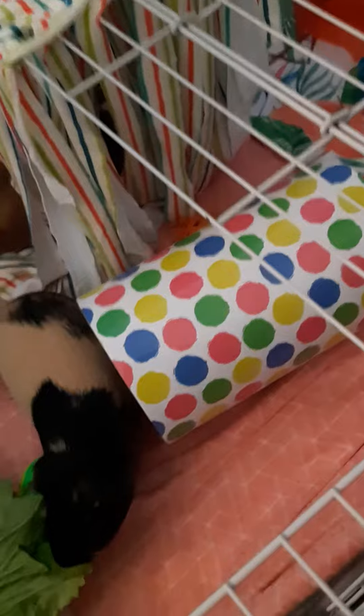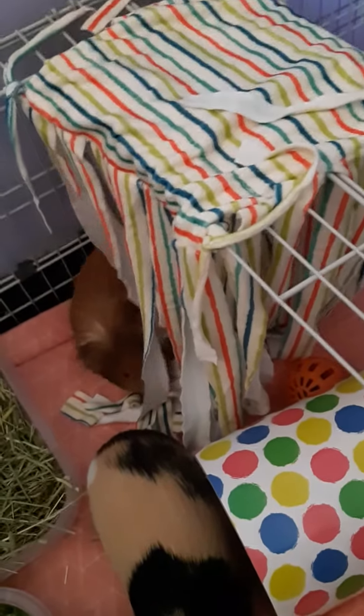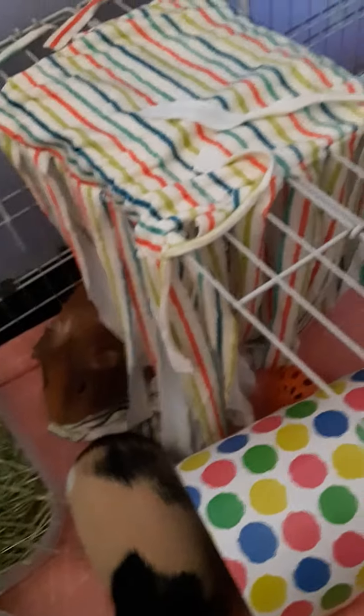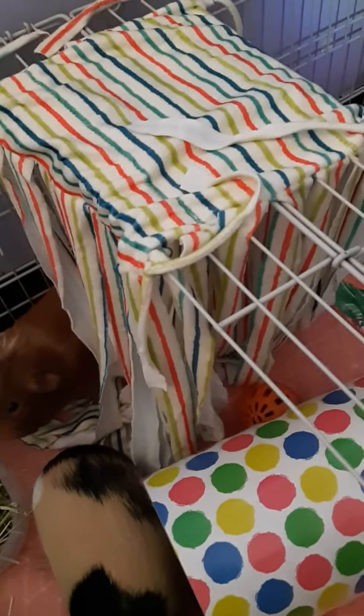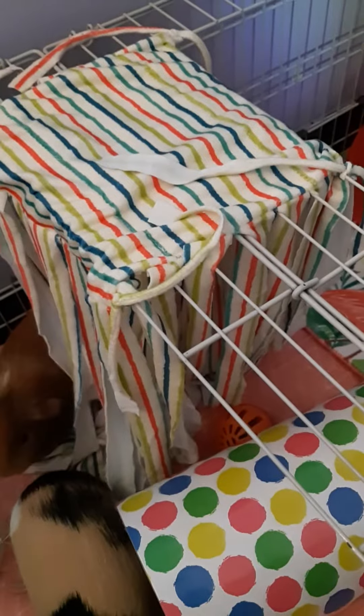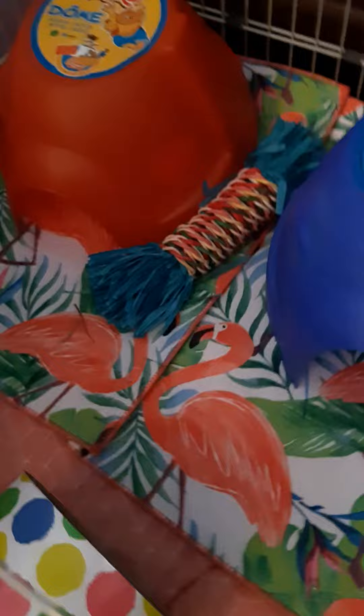Got all of this. This tube was $5.99. This material — which I think I can make myself, so I'm going to make some more now that I have a pattern — it was $12.49 at Walmart. I probably could have got it on Amazon for cheaper, but that's okay. This toy here was $5.99.